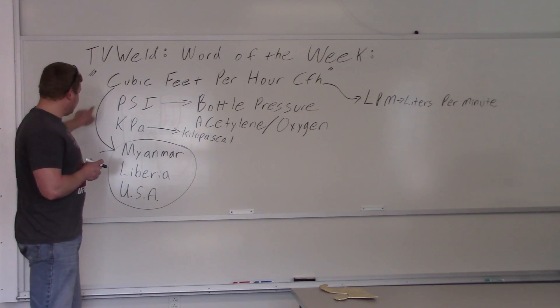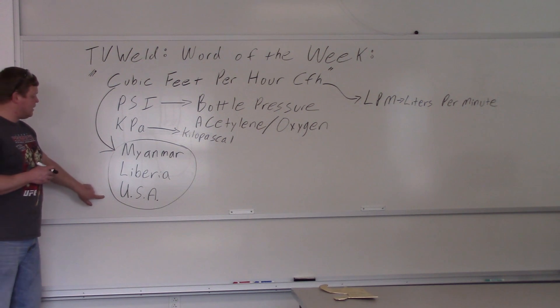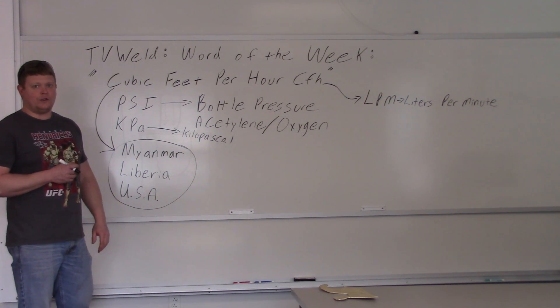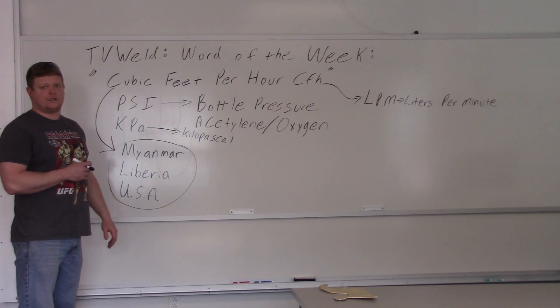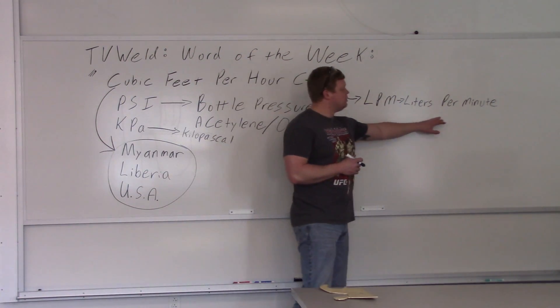CFH points to Myanmar, Liberia, and the USA — the only three countries that still use the standard system. So when Americans ask why everything isn't in cubic feet per hour, there are only three countries that still use the standard system. Everybody else uses kilopascals and liters per minute.